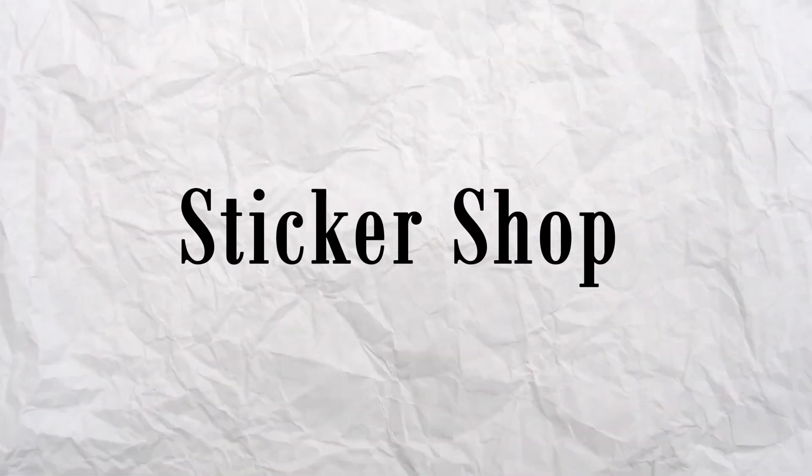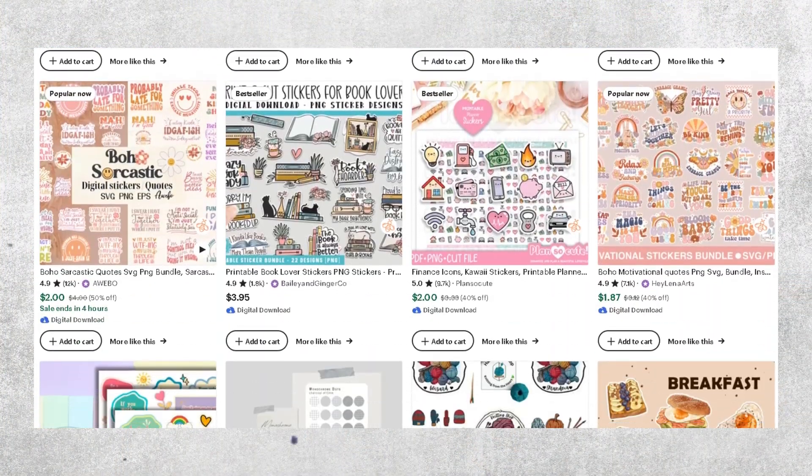My last Etsy shop idea is selling stickers. These can either be sold as printable stickers — a PNG file for the customer to print and use at home with their own sticker machine — or you can use a print-on-demand supplier like Printify to print and ship the stickers for you. This is a popular bread-and-butter niche in the Etsy marketplace. Despite the digital age we're in, stickers are still really beloved by journalers, teachers, crafters, businesses wanting promotional stickers, and kids — stickers are not going away.